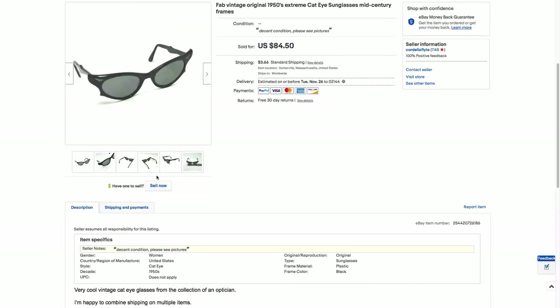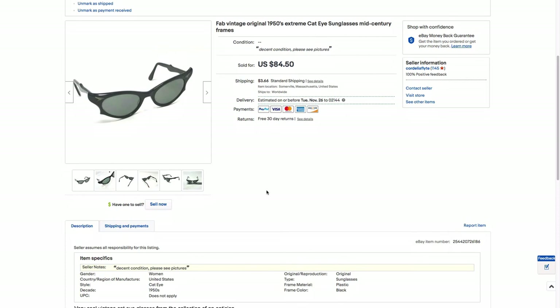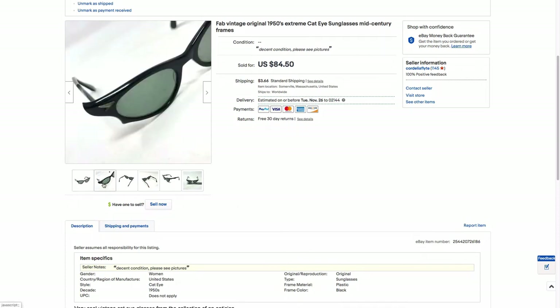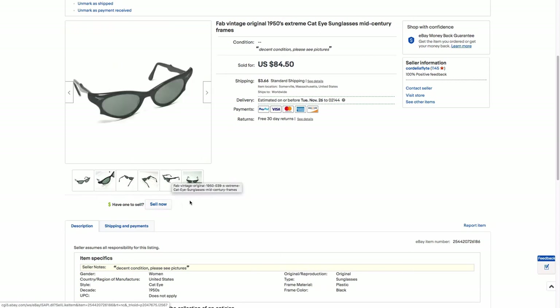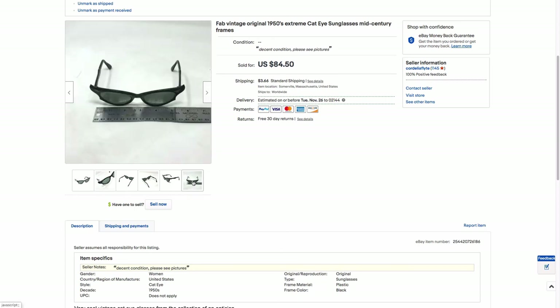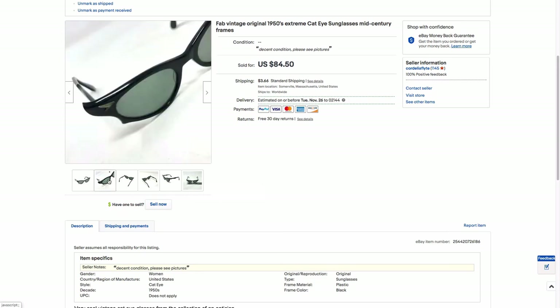Next we have this pair of vintage cat eye sunglasses. They are kind of crazy — super, super cat eye. I think these would be good if you were a villain of some sort, or maybe a hero of some sort. I picked these up for $5 at an estate sale along with some other glasses, and they sold for a best offer of $75 in about two hours after I listed them. These went really fast and they are cool.